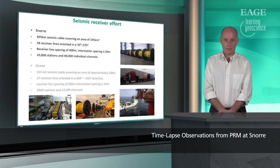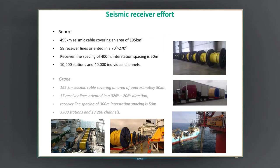There was nearly 500 kilometers of active seismic cable covering an area of 200 square kilometers. This represents 58 receiver lines orientated east-west, with roughly 400 meters spacing between lines and 50 meters between each receiver station. In total that's 10,000 stations and nearly 40,000 individual channels. Some of the images around the edge cover that operation — from cables in the factories where they were manufactured, transportation via truck and then ship, and installation at the seabed. A big engineering project that took two years.